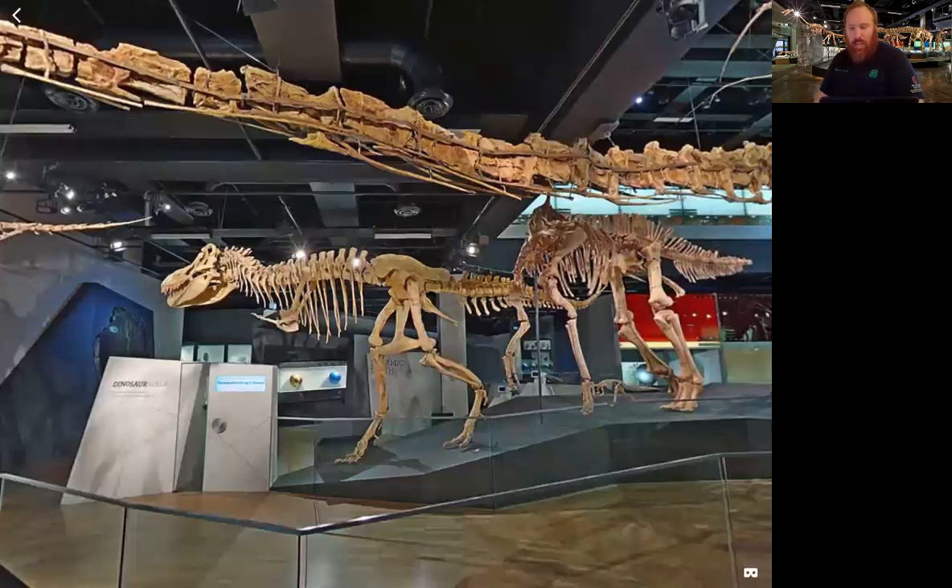This one is a cast made from a fossil skeleton of a teenage Tarbosaurus. It's not even fully grown, so it is on the smaller side — it did get much larger.